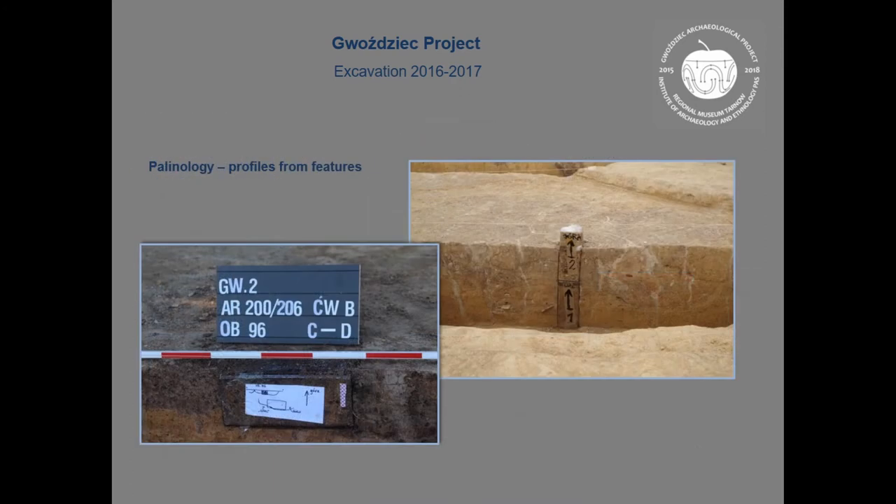We also took a profile for palynology, but we don't have the results yet.